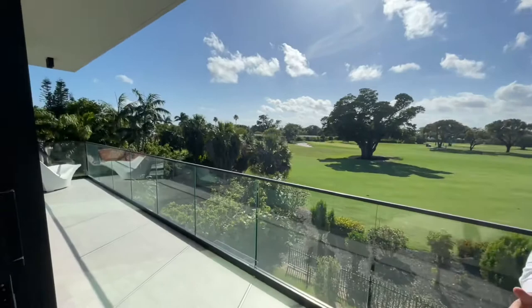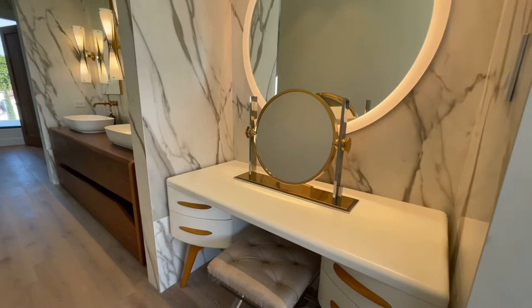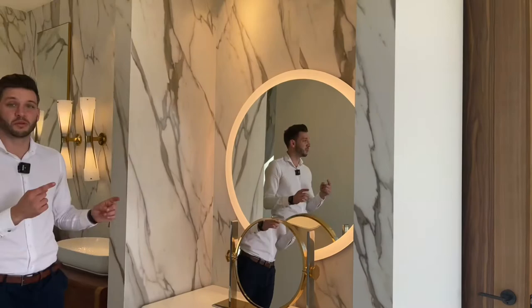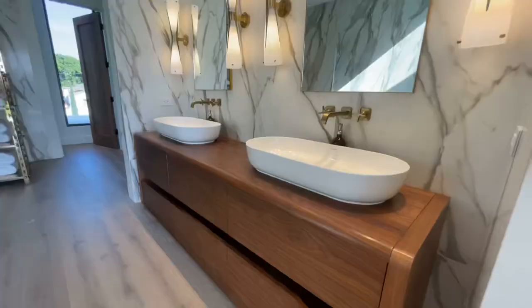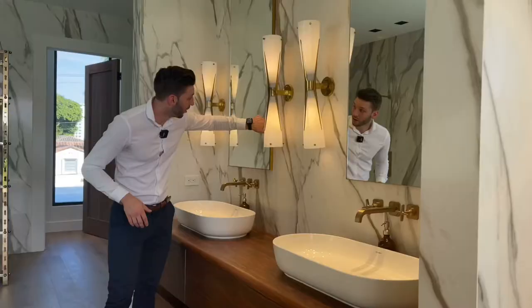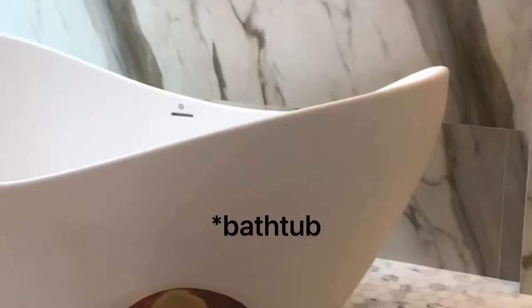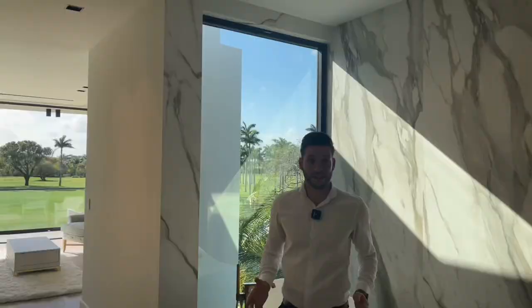Just look at this view — this is something you see in movies, so much green. Walking from the master bedroom into the master bathroom, everything is gold finishes. You have the gold rim vanity, golden faucets, golden light fixtures, a floating vanity, and a huge window that brings in tons of natural light.